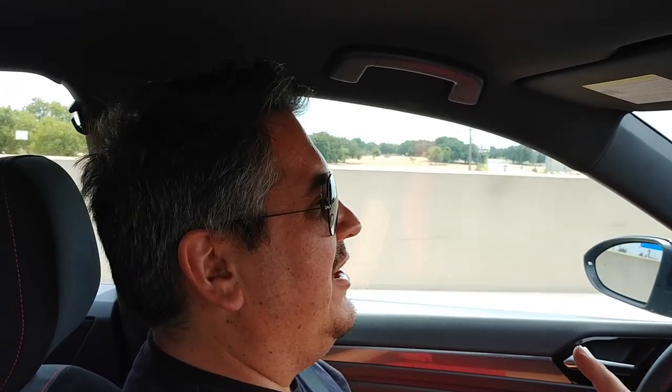We don't have a Tiguan R yet, the Atlas is too big, and we just drove the Kia Telluride. I liked it. Derek's driven it off-road only — you can watch that video on his channel, There Will Be Cars. He also drove the Rolls-Royce Cullinan off-road. There's more off-road content in different vehicles on his channel. Be sure to go there and like, subscribe, and leave a comment on his videos.